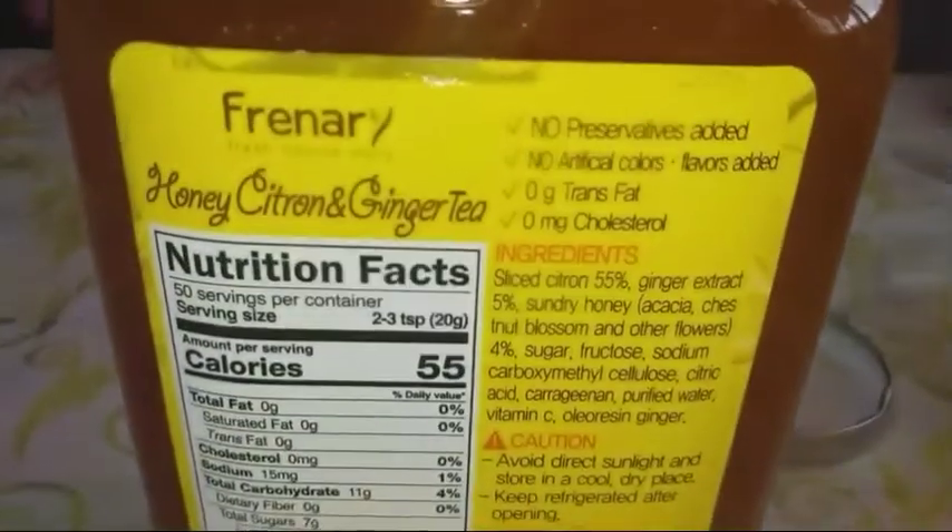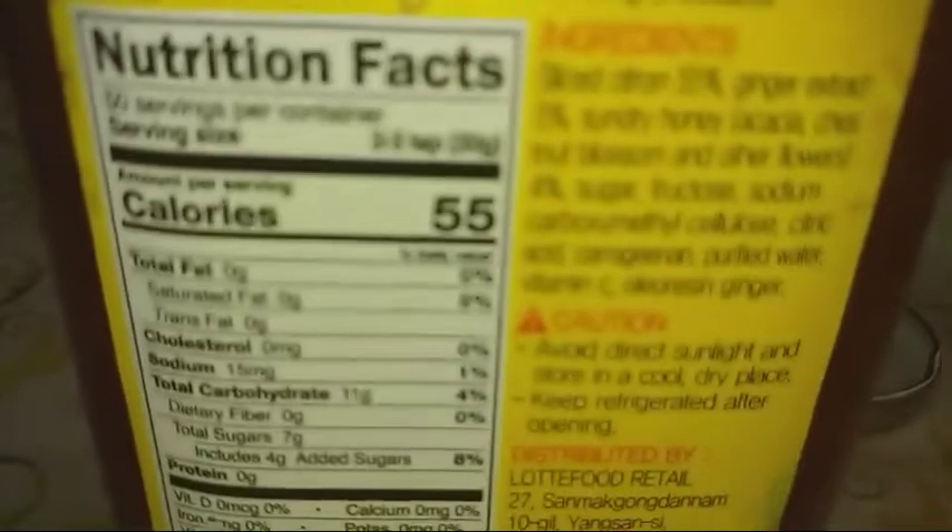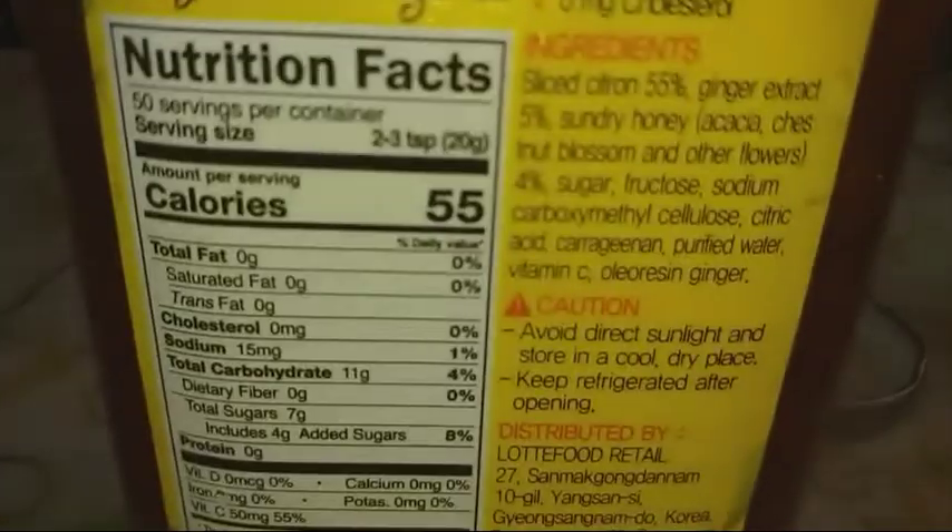Ginger, lemon, and honey tea can provide other health benefits too. There are 12 benefits of honey citron and ginger tea.